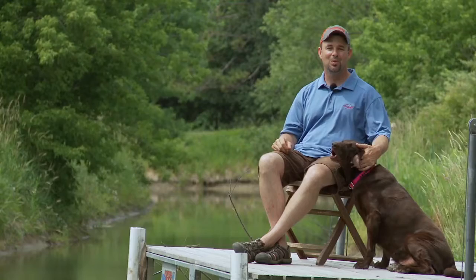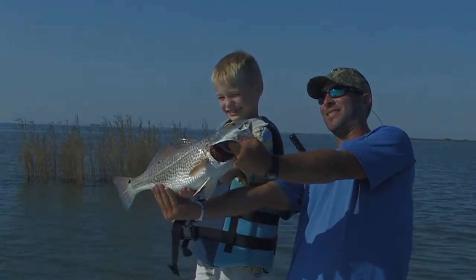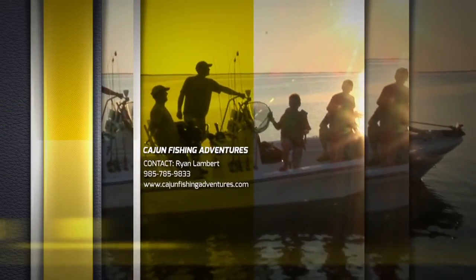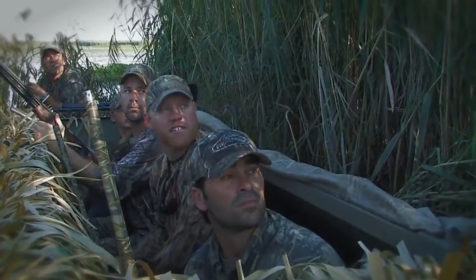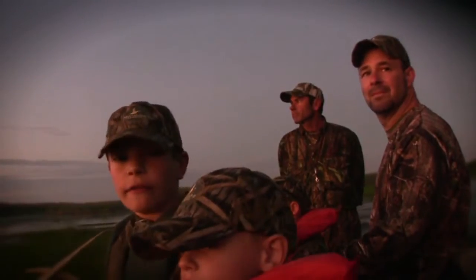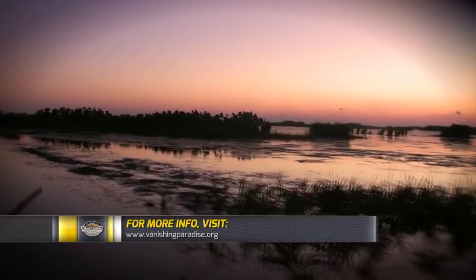I had a ton of fun fishing with the boys. The action was non-stop. The natural resources of this area and the overall importance are truly overwhelming. I'd like to thank Ryan Lambert and Cajun Fishing Adventures for hosting us for the hunting and fishing on this trip. The deterioration of the Mississippi River Delta is the conservation fight of our generation. There are many people that have taken up this cause personally, including myself. I realize everyone's lives are busy and times are difficult. I've gone to Washington, D.C. to lobby Congress and joined Vanishing Paradise to help get the word out, as well as taught my kids about this issue. Please visit VanishingParadise.org to learn how you can help as well.